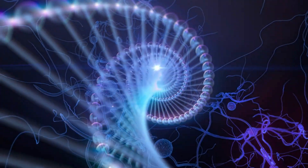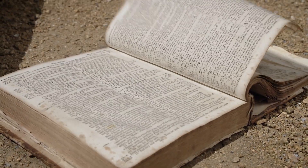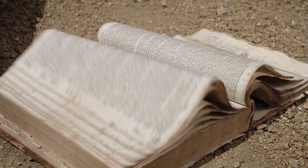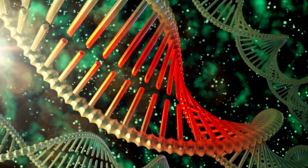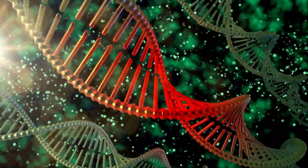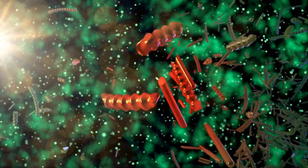DNA isn't like a perfectly preserved blueprint. It's more like a book left out in the rain. Pages rot, ink fades, and eventually the story is unreadable. Even in amber, DNA doesn't stay pristine. Over time, heat, radiation, and chemistry shred it into useless fragments.